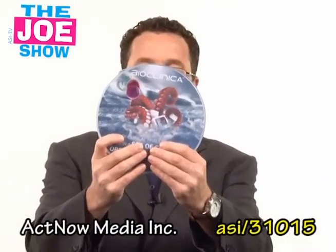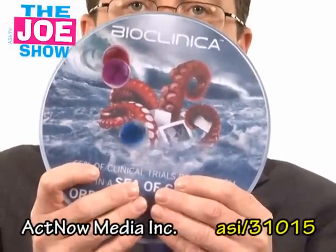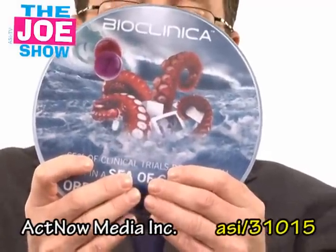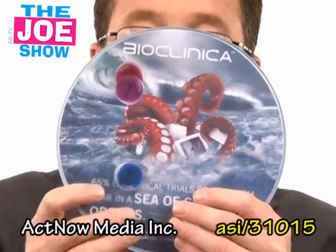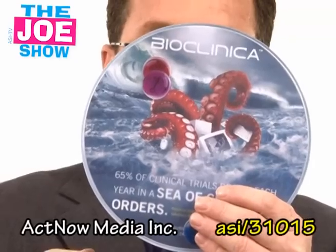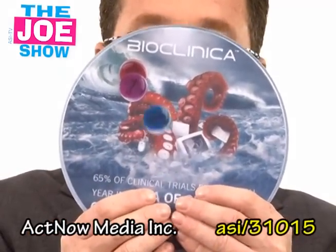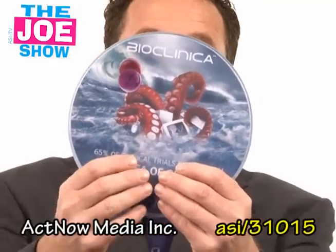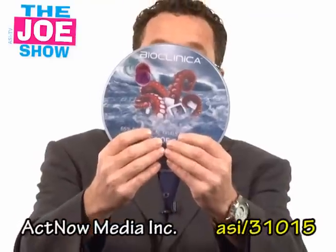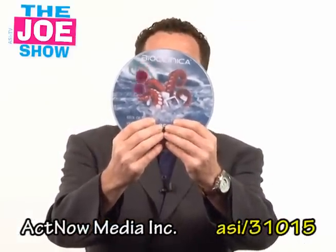This is one of those liquid-filled mouse pads. Can you see those little things inside there moving around? It's going to give your clients who use mouse pads on a regular occasion a little different dimension to their mouse pads. If they manufacture products, they can actually fill these with a likeness of that product and give it out to their clients. If they sell computers or fix computers, this would be a great product — they could put little computers in there. So a different type of mouse pad for your clients.